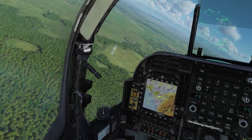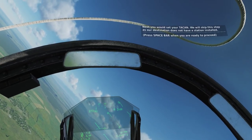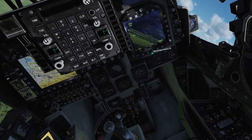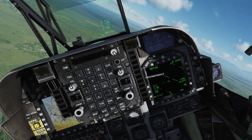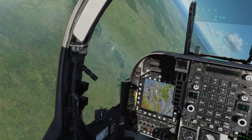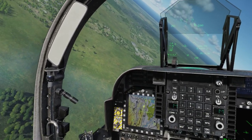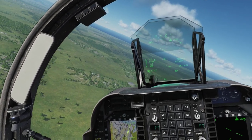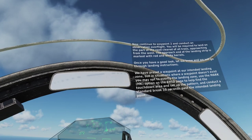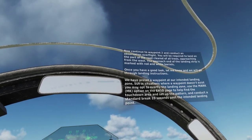Next, you would set your TACAN in, but we will skip this step as our destination does not have a station installed. During a day landing, make sure to have the EHSD page on the left MPCD and set your HUD repeater on the right one. Continue to waypoint 2 and conduct an observation overflight. You will be required to land on the part of the road cleared of all trees, approaching from the west. The approach end of the landing strip is marked with red and white barrels. In situations where a waypoint doesn't exist, you may opt to overfly the landing zone, use the mark or MK option on the EHSD page to help find the touchdown area, and conduct a standard break 10 seconds past the intended landing point.